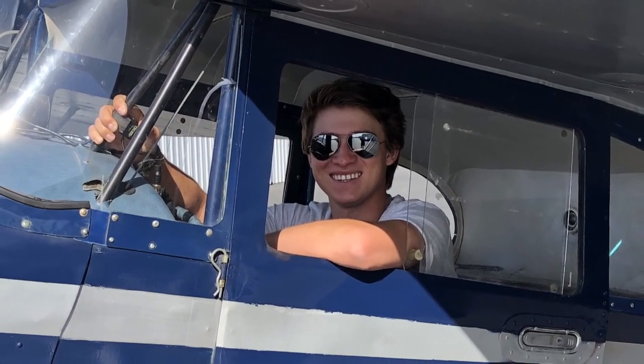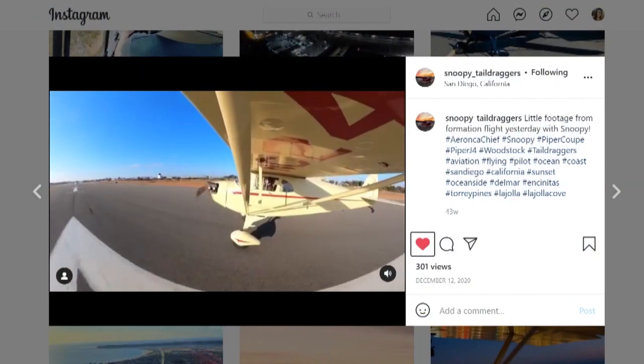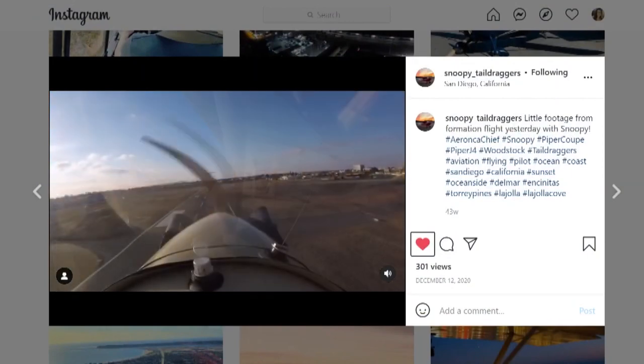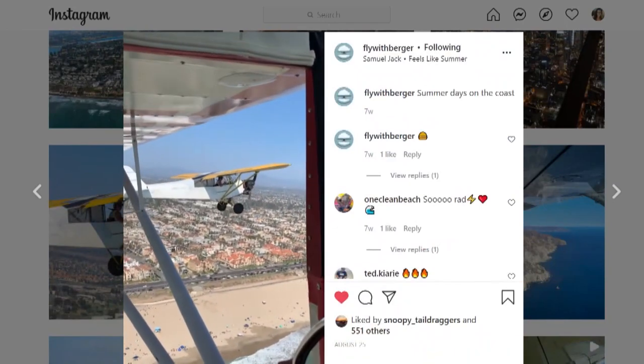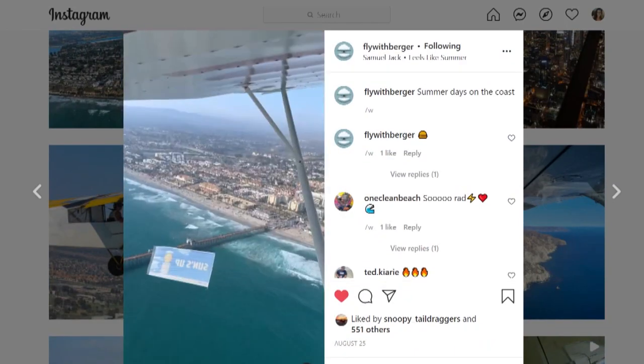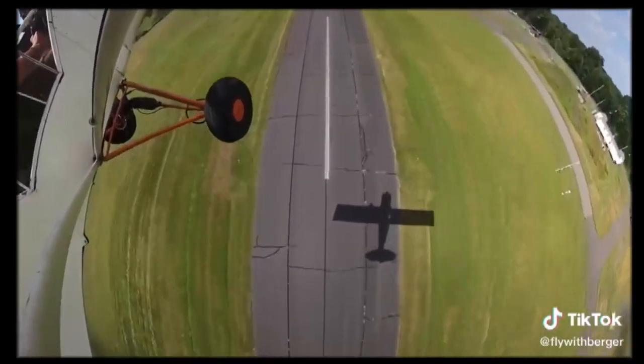On to brighter skies — Ryan was able to buy his first airplane, which he named Snoopy. Now he's healthy, and says fighting cancer has helped him live with a little less fear. It's definitely a risky job — flying at 500 feet all day at a very slow airspeed — but for him, it's just the thrill of getting to do what he loves: fly.